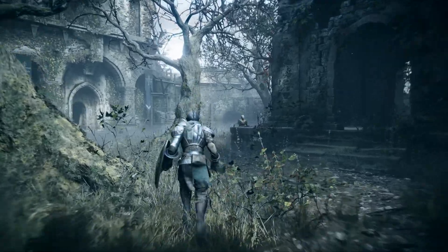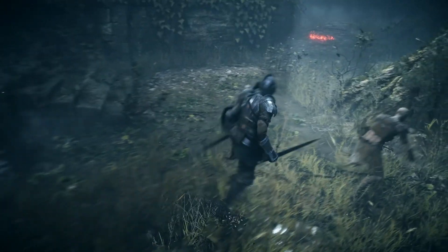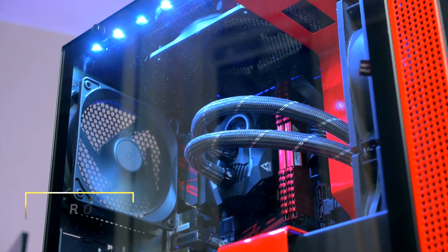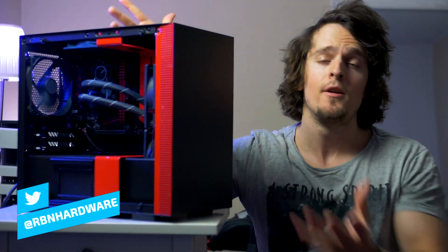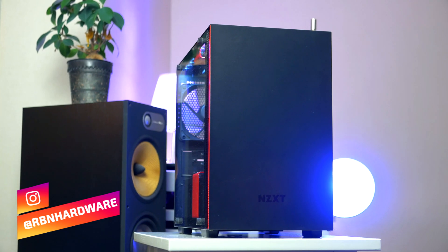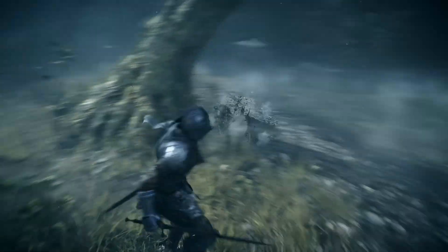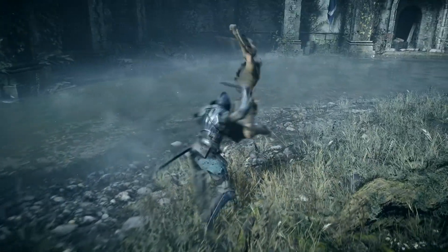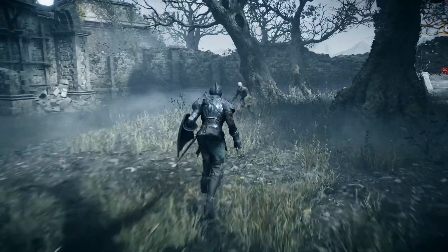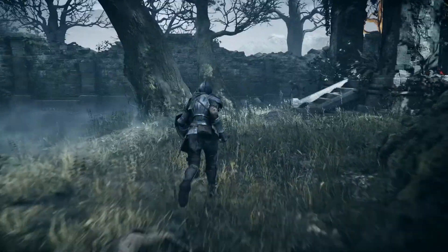It does seem like lower-end GPUs will be delayed to 2021. So if you want to build a budget-friendly PC right now, a Ryzen 3400G APU build is highly recommended — linked below. What do you think about Big Navi? Share your thoughts in the comments. I'm super excited for October 28th and cannot wait to find out what type of GPUs AMD has in store for us.